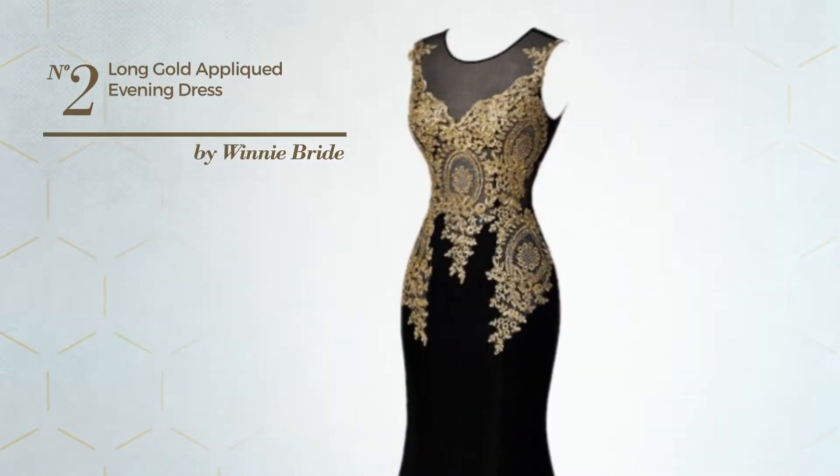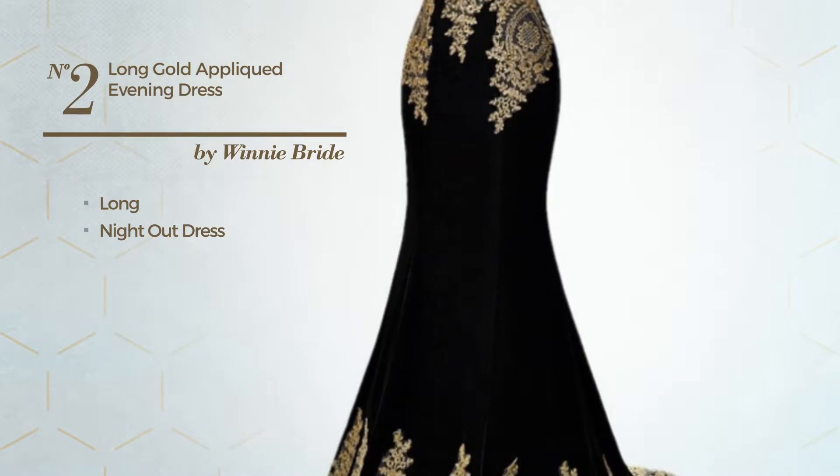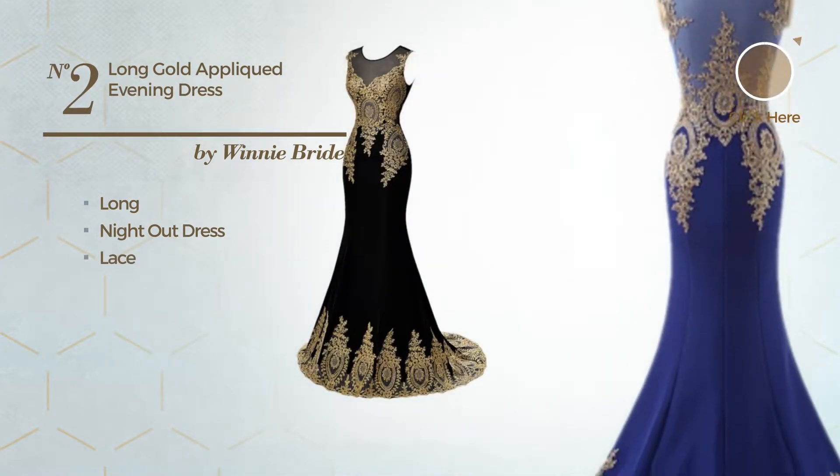Number 2: An Amazing Long Night Out Dress, produced with quickly drying fabric, finished with lace. Available exclusively in this color.